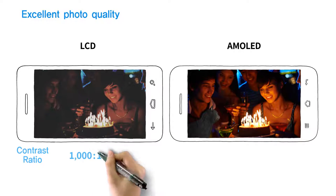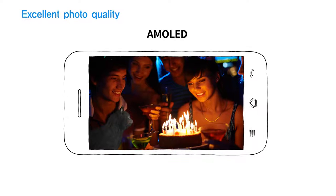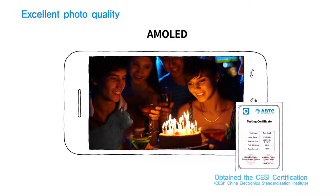This is because of a broad contrast range, which is 13,000 times wider than conventional LCD. Because of this remarkable technology, AMOLED obtained the certification from China Electronics Standardization Institute.